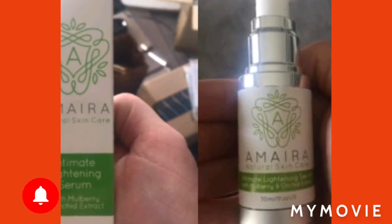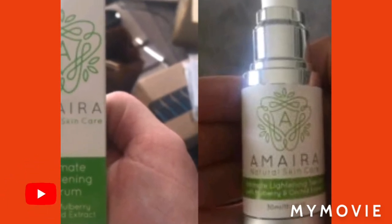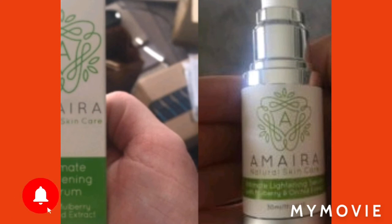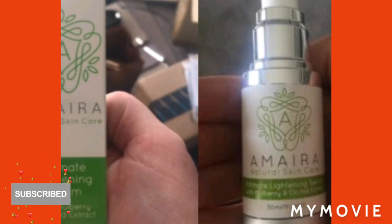That is so amazing guys. The name for it is Amyra Natural Skincare Immediate Lightening Serum — amazing guys, go check it out and try it. Anyway, this is the end of my video, thank you so much for watching. Please like, share, subscribe, comment down below, and press the notification bell if you're new. I post daily — come back tomorrow, have a great day, pick yourself up.